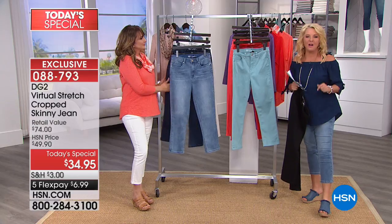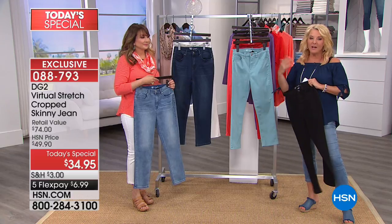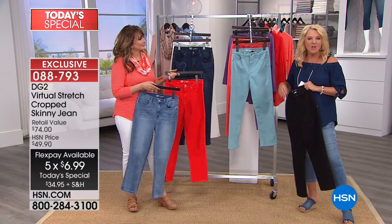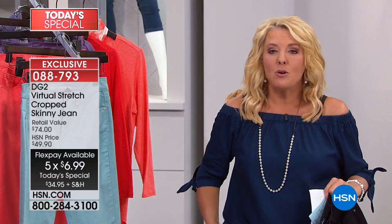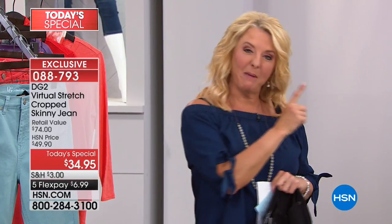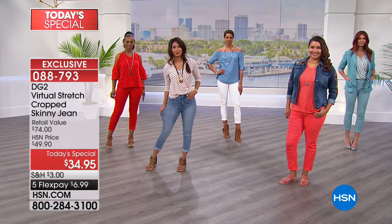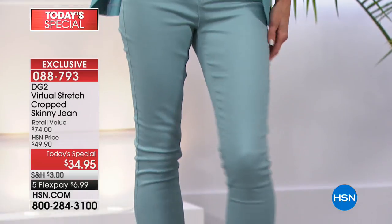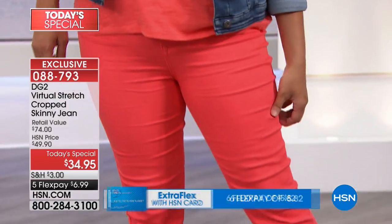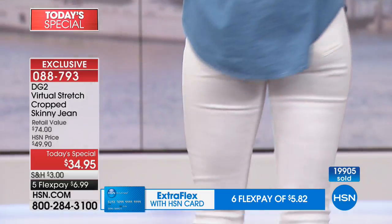What's important about today's special is that price is good for one single day, and indeed it's the lowest price today's special jean that Diane has ever created. I just love that five flex — so for $7 down, imagine walking to a nice store, finding your dream jean, and sliding a $5 bill and two ones over the counter saying, 'I'll pay these off in five months.' With FlexPay, for $7 you're going to get these home and pay them off in five months. And if you have your HSN card, six flex pays — that's $5.82.